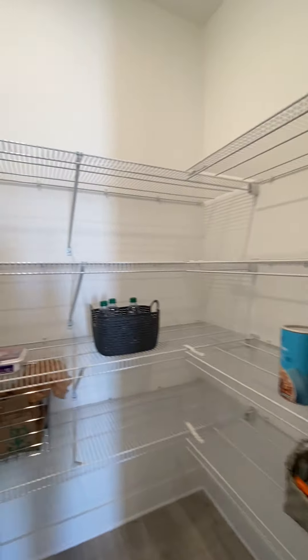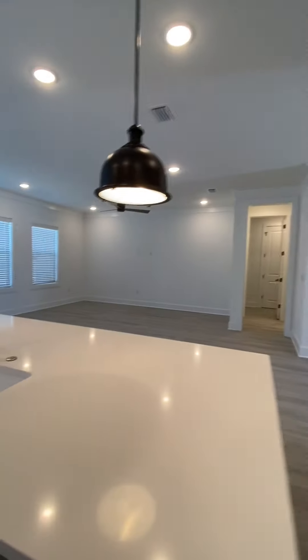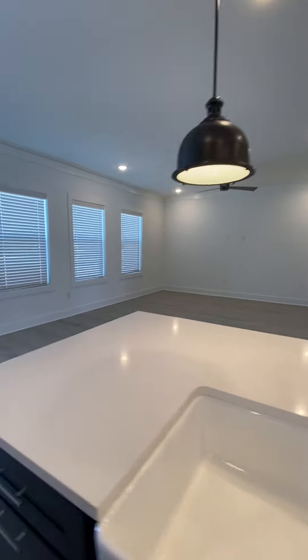Let's walk in — it's really nice. I'm going to go this way so you can see the room from this angle of the house.